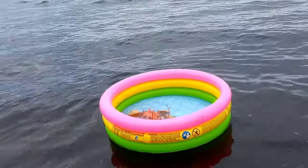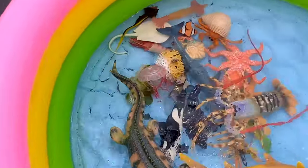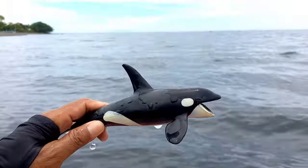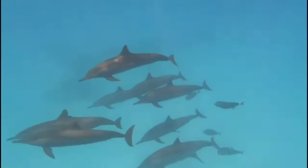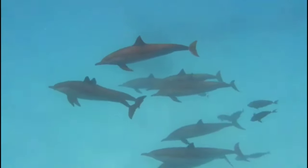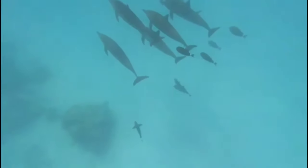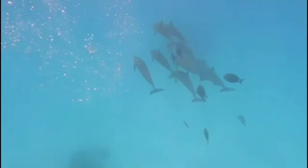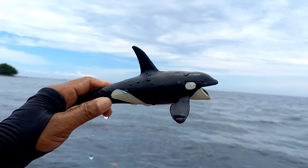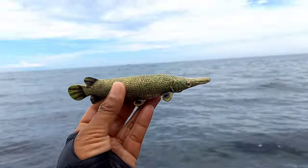Dolphins communicate using various methods including sound, body movements, and gestures. They often use sound to interact with other dolphins and to respond to their environment, such as using clicks, whistles, and other sounds. Body movements like leaping, head shaking, or displaying teeth can also be part of their communication.